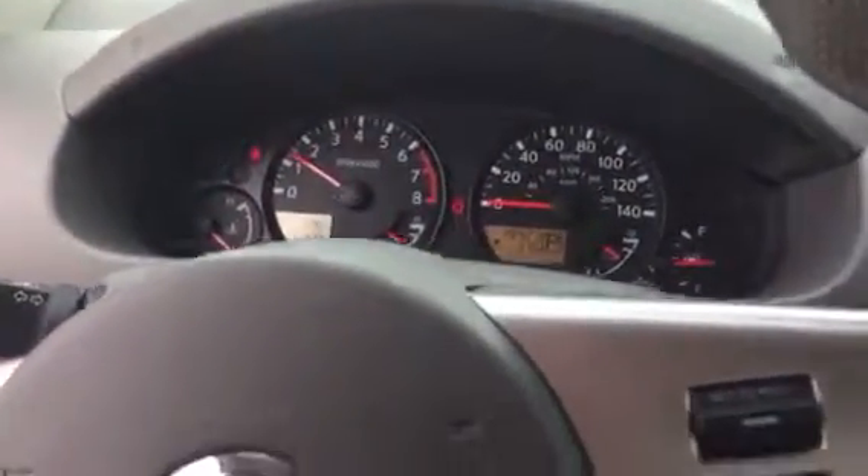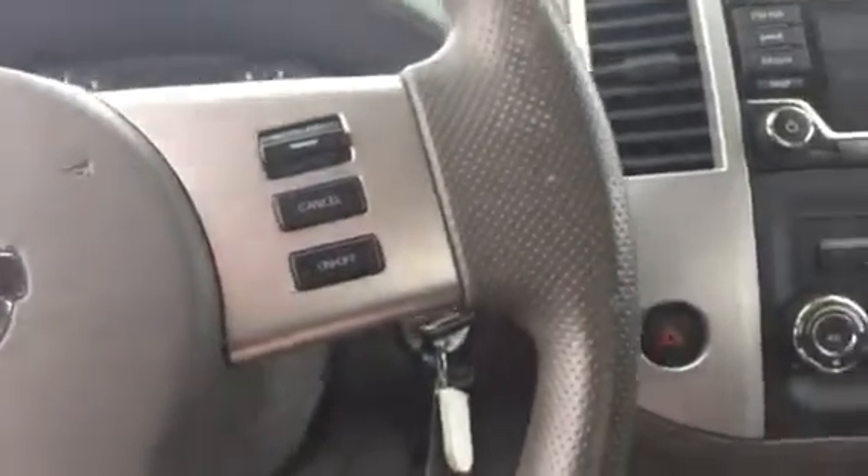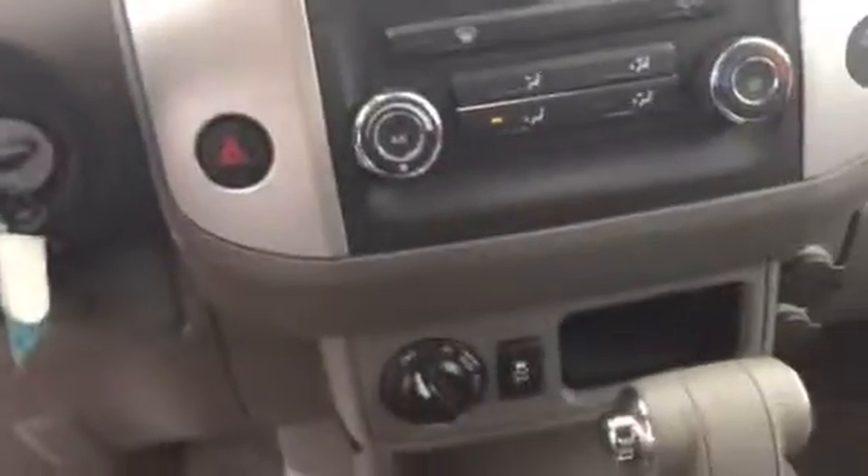It's got the four-wheel-drive select on it. Let me know what you think — it's a gorgeous truck. Love to have you come down and check it out and drive it. Thanks for watching.